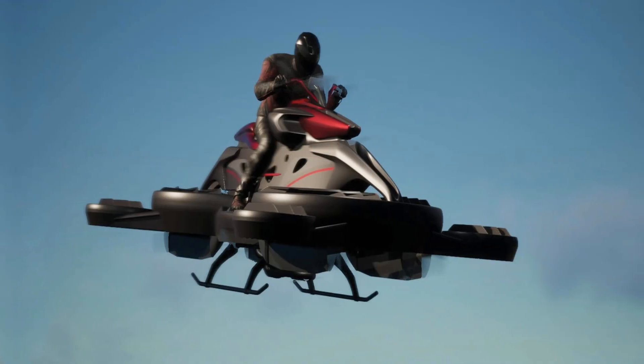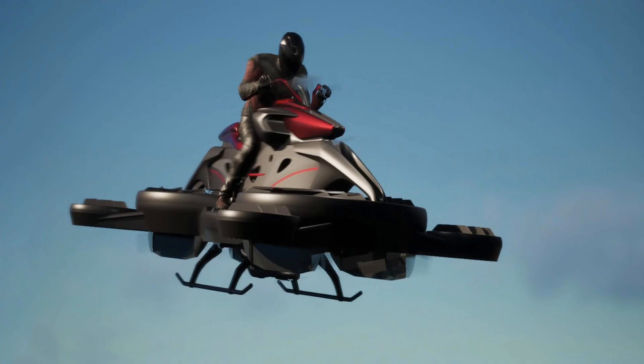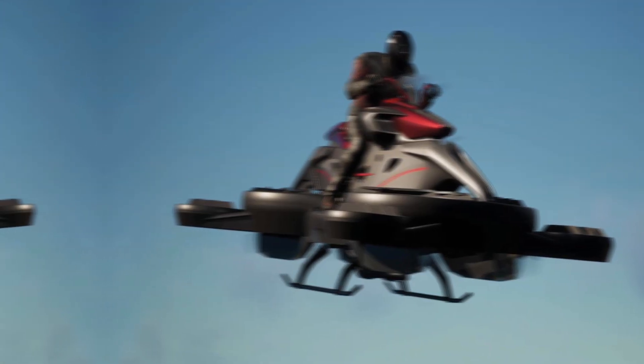From the moment you lay eyes on it, you can tell it's not your average bike. Sleek, aerodynamic bodywork, foldable rotor arms, high-intensity LED lights, and a digital cockpit that looks like it came straight from a sci-fi movie — the design screams next-gen.